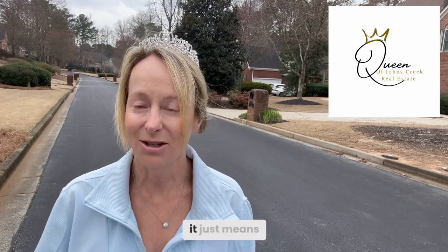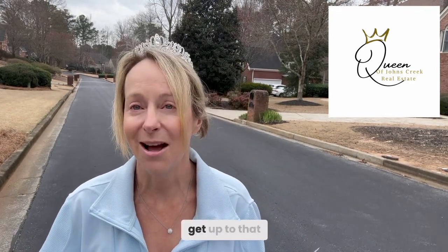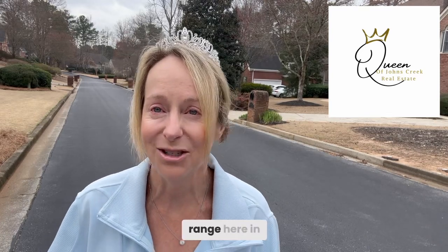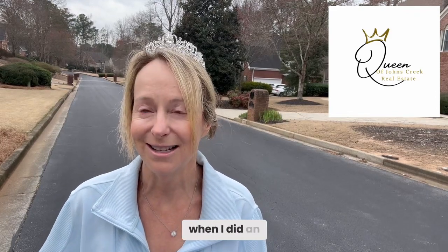Absorption rates — meaning how many months homes are staying on the market — with this low inventory, most homes in most price categories are really flying off the shelves. There's zero, one, maybe two months of supply until you get up to that two to five million dollar range here in 30022, where there are nine months of supply.